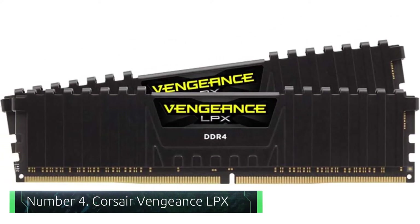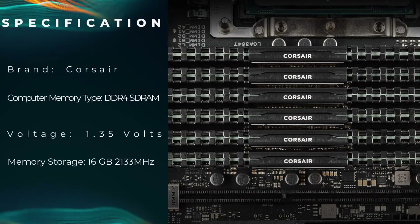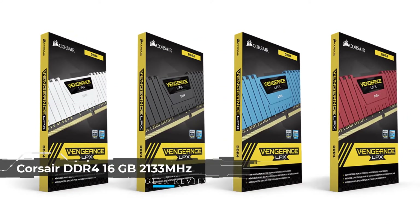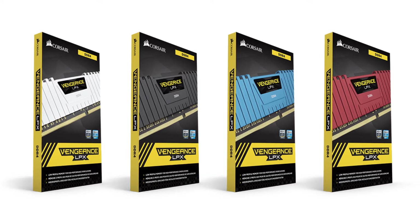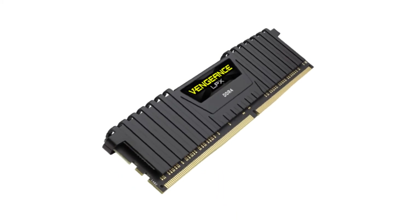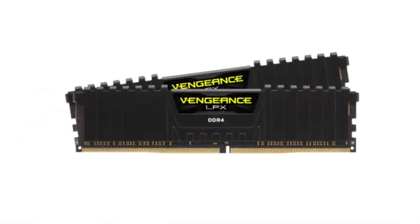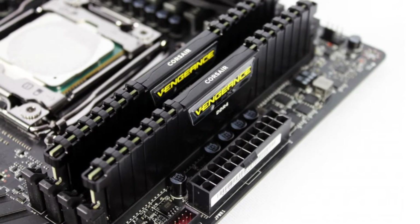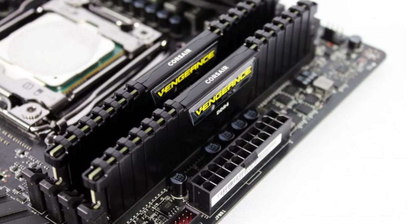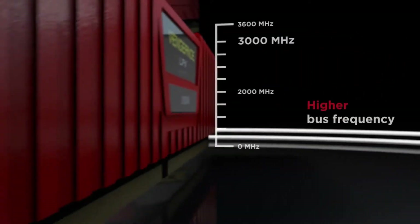Number 4: Corsair Vengeance LPX. Enthusiasts want best-in-class performance and reliability, and the Vengeance LPX 16GB kit from Corsair delivers exactly that. The clean black look along with the aluminum heat spreader is a perfect combo when it comes to style and performance. If RGB is not your thing, this low-profile RAM kit will serve you well. The hand-picked chips and state-of-the-art PCB design allow for better overclocking while maintaining proper stability, and the 34mm upward clearance means it will fit in small form factor cases. This CL16 kit supports XMP 2.0, Intel's memory overclocking feature, allowing gamers and enthusiasts to get the most speed from the kit.